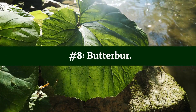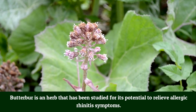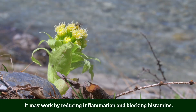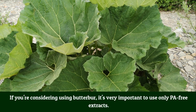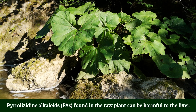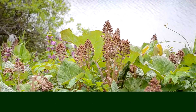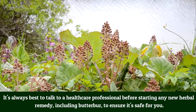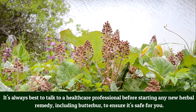Number 8: Butterbur. Butterbur is an herb that has been studied for its potential to relieve allergic rhinitis symptoms. It may work by reducing inflammation and blocking histamine. If you're considering butterbur, it's very important to use only PA-free extracts, as pyrolizidine alkaloids (PA) found in the raw plant can be harmful to the liver. Always talk to a healthcare professional before starting any new herbal remedy, including butterbur, to ensure it's safe for you.